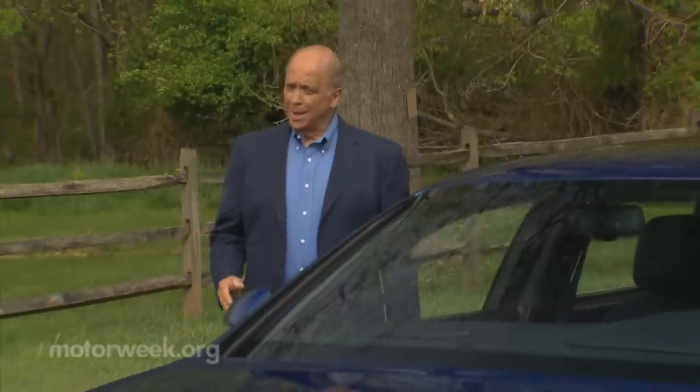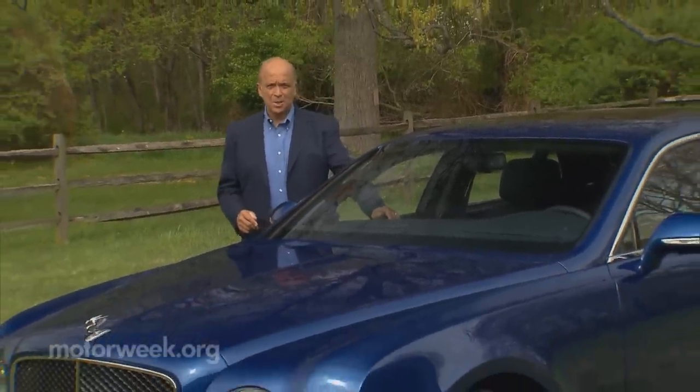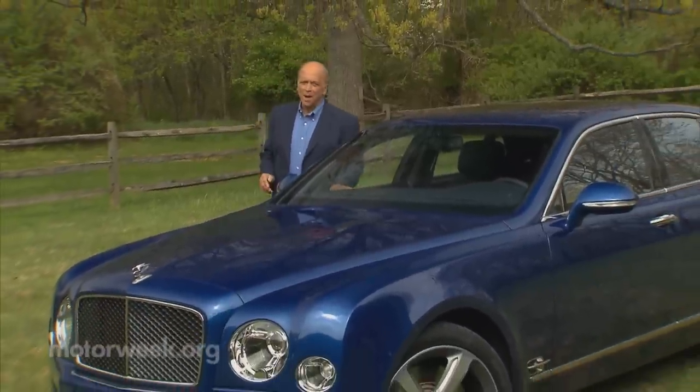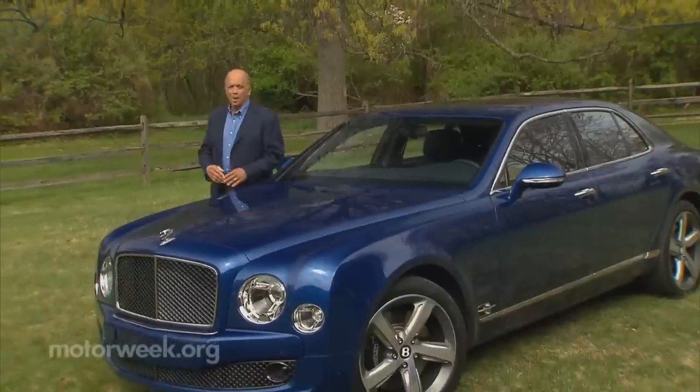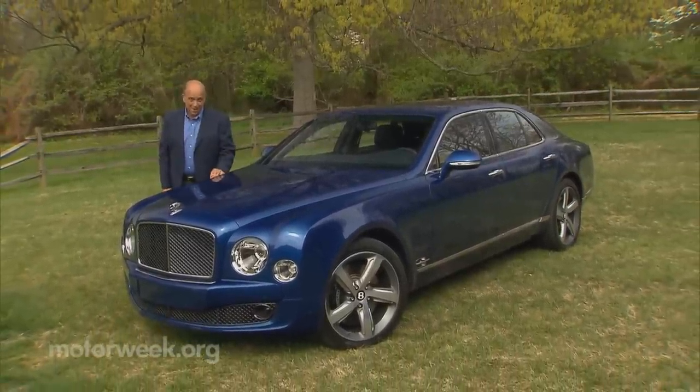If you're an automotive enthusiast, you're familiar with the concept of speed. If you're a fan of sporting British cars, you may even be familiar with Bentley's ultra-luxurious version of speed. That clash of posh and performance happens in a way like never before in this Bentley Mulsanne Speed.